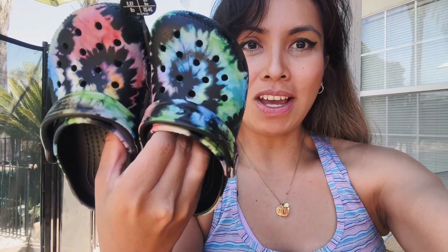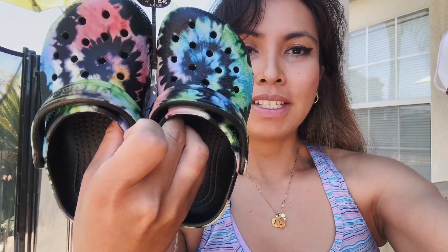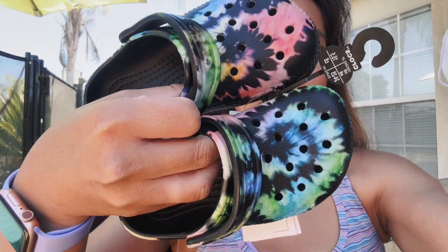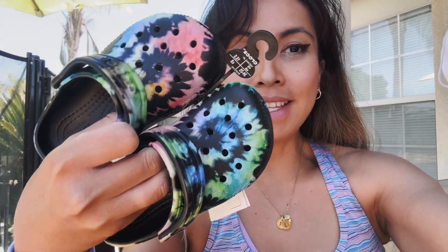Hey guys, it's Leah. I'm back with another toddler review. It is for these Crocs — they just arrived in the mail and I couldn't wait to do a review on them because look how cute they are. These ones are size 8. It is the tie-dye version and they are the cutest thing I've seen.